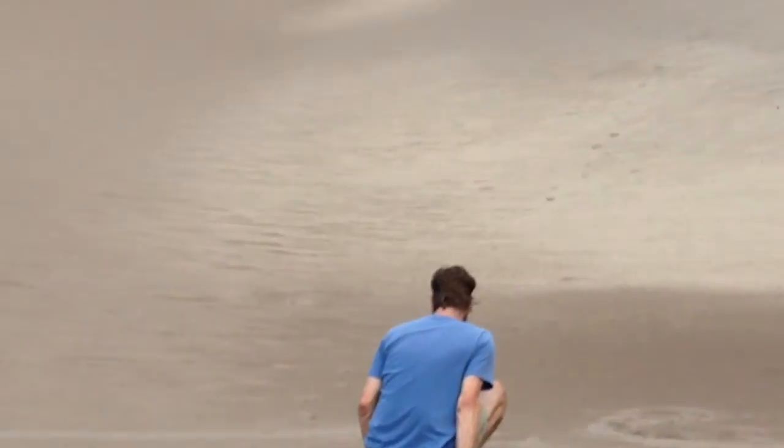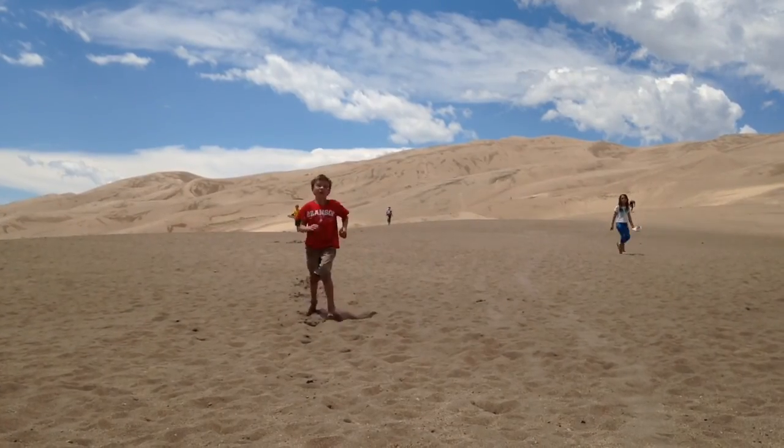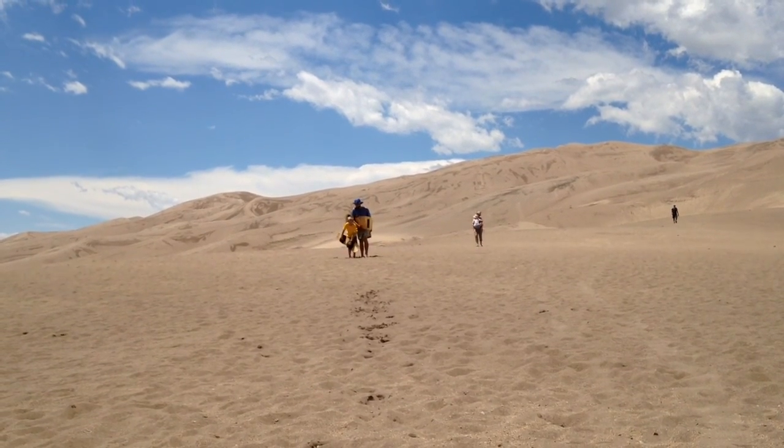What happened to your hat? His hat's right over there! I think it's a little bit better. I've got chicken, mom.